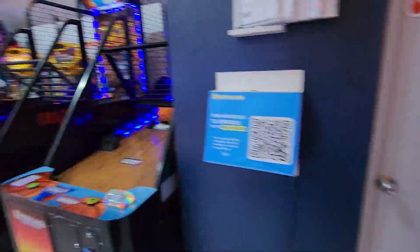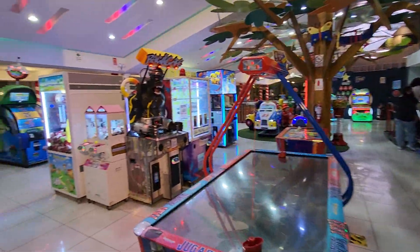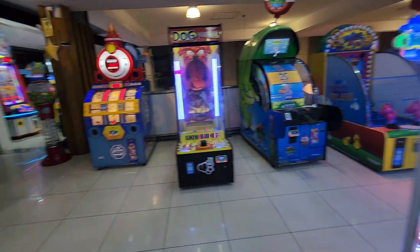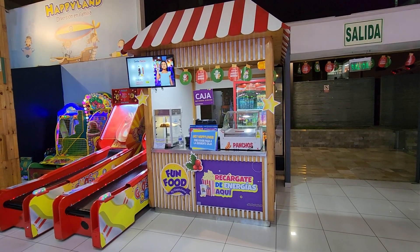Duo Drive and some basketball — a nice little arcade. That's Happy Land in Lima, Peru. Check it out — every arcade has Super Bikes 2 and Pump It Up, it's amazing. And you can get some snacks too — a few snacks.